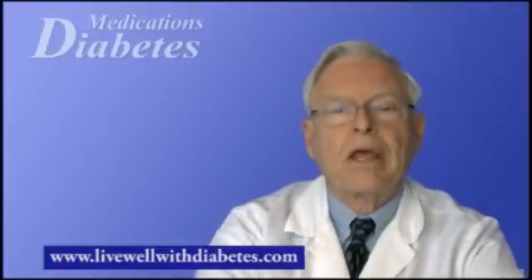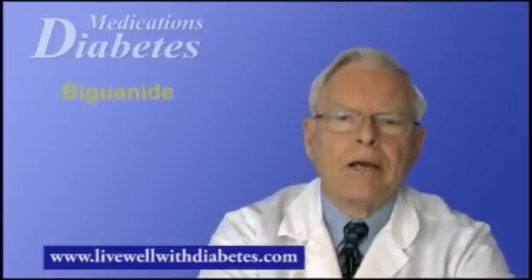What are some of the medications available? Medication comes in pill form or injectable forms. There are about seven groups or classes of such medication. The first is a biguanide, or metformin as it's called in North America. This medicine reduces the production of glucose by your liver while also in part reducing insulin resistance.